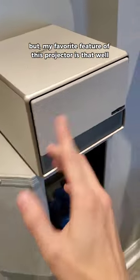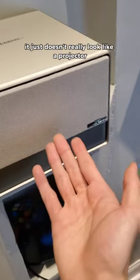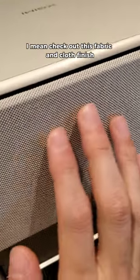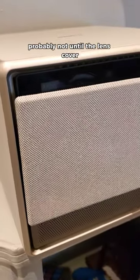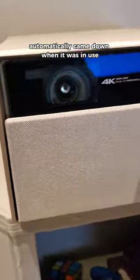But my favorite feature of this projector is that it just doesn't really look like a projector. Check out this fabric and cloth finish — if you saw this, would you think it's a projector? Probably not, until the lens cover automatically came down when it was in use.